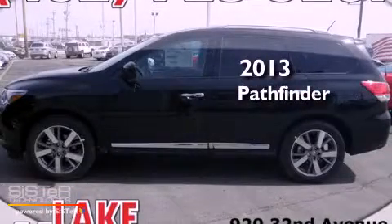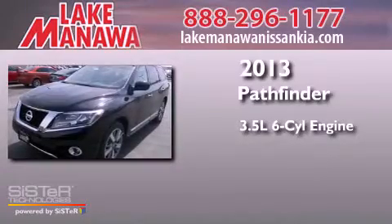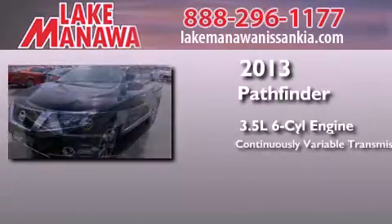This is a brand new 2013 Nissan Pathfinder. It has a 3.5 liter 6-cylinder engine and a continuous variable transmission.